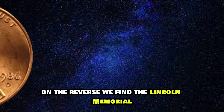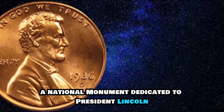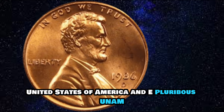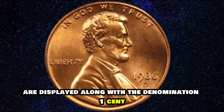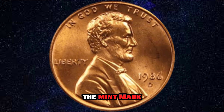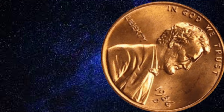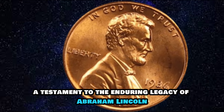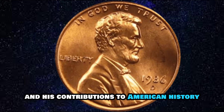On the reverse, we find the Lincoln Memorial, a national monument dedicated to President Lincoln. The words 'United States of America' and 'E Pluribus Unum' are displayed, along with the denomination 'One Cent.' The mint mark 'D' indicates that this coin was minted in Denver. The design of the 1986D Lincoln Cent is a testament to the enduring legacy of Abraham Lincoln and his contributions to American history.